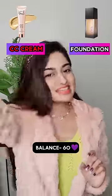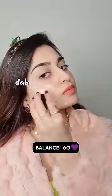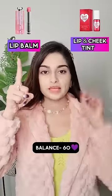CC cream or foundation? CC cream. Dab dab dab, blend blend blend.